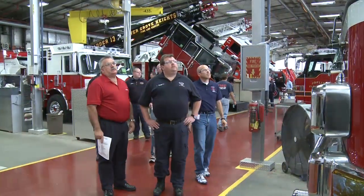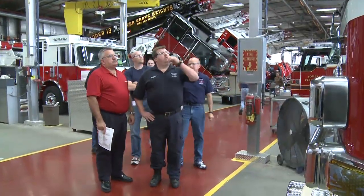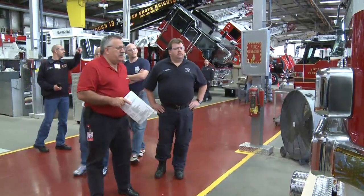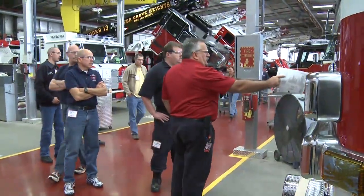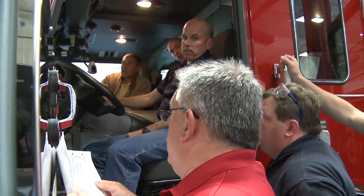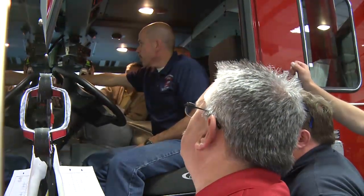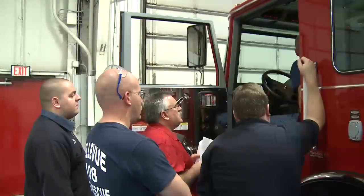We initially started going through the component list. The salesman explains everything, shows it to you — what you're getting, how you're getting it. If you have any questions, he answers them. After working through that for a period of time, we went out into the factory and started looking at various options. We've made numerous trips out into the plant to look at things and get different ideas, and we've actually picked up ideas we didn't know we were going to get when we got here — things to add to our truck that will work better in the long run.